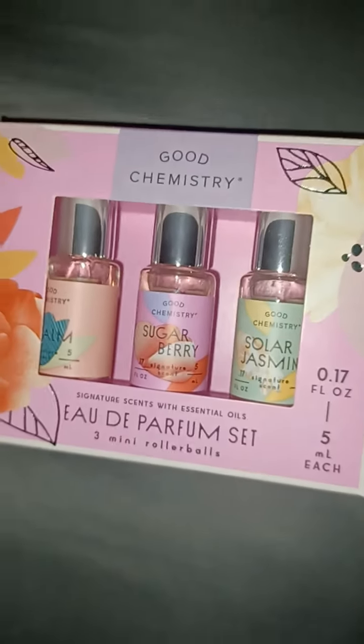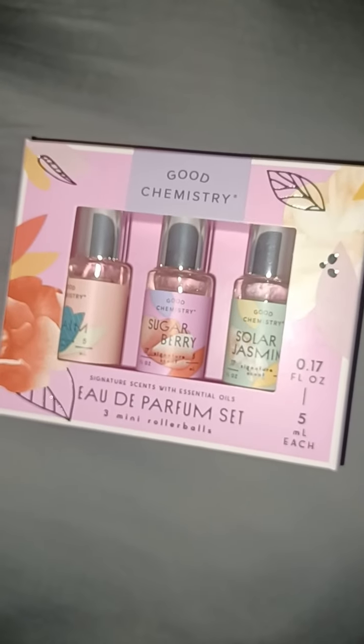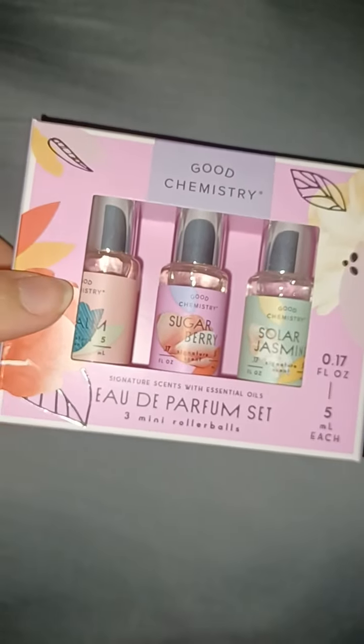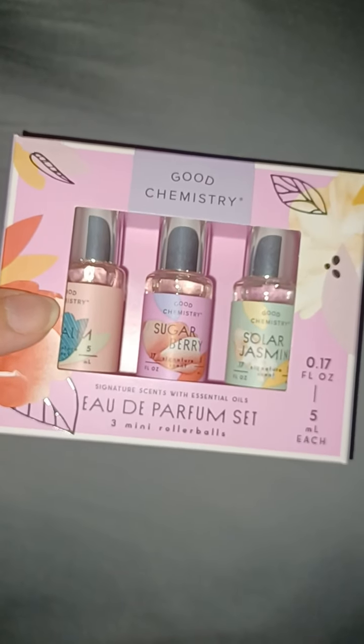Hi, and so today we're looking at Good Chemistry Eau de Parfum set. I could have definitely butchered that. Anyway, this is Good Chemistry's perfume set. These are their signature scents with essential oils.